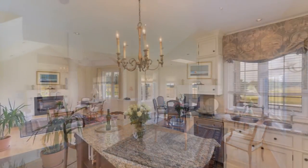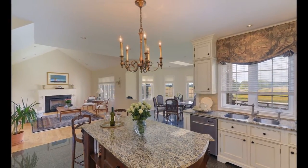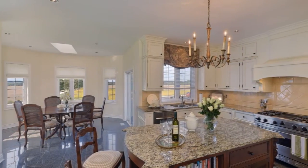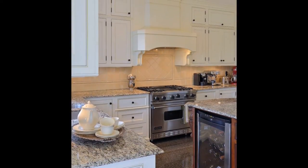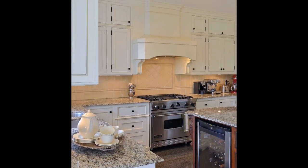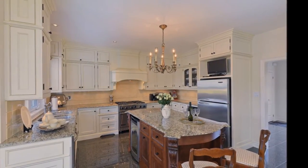The focal point of the home is the custom gourmet kitchen outfitted with handcrafted cabinets and vanities and polished granite and marble surfaces. The cabinets have a degree of antiquing which are embellished with scrolls and arches, creating an atmosphere of taste and sophistication.